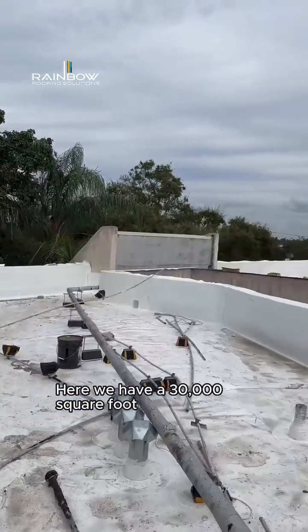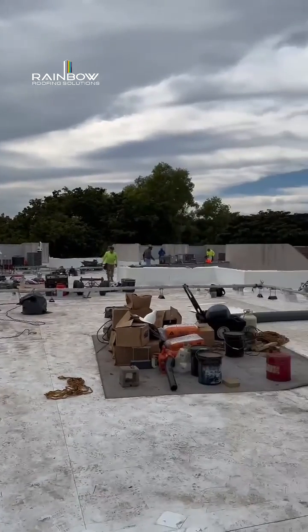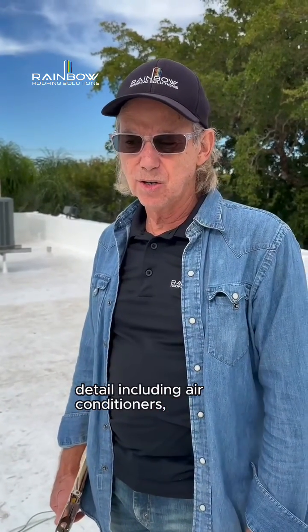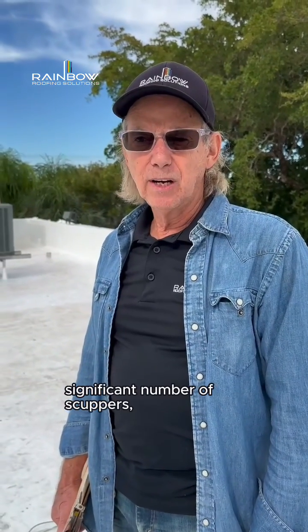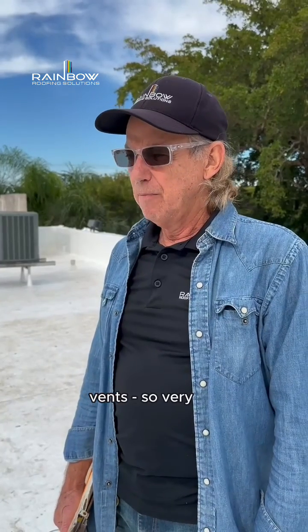Here we have a 30,000 square foot condo building in Tamarack with a significant amount of detail, including air conditioners, a rooftop water line, a significant number of scuppers, wall flashings, and vents.